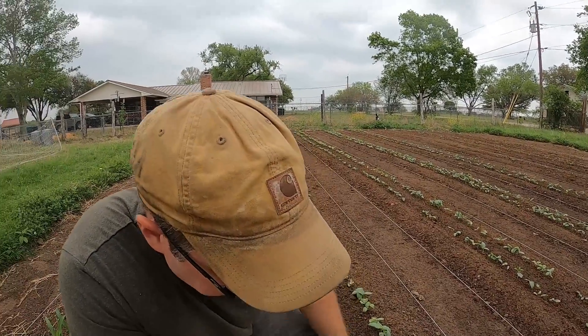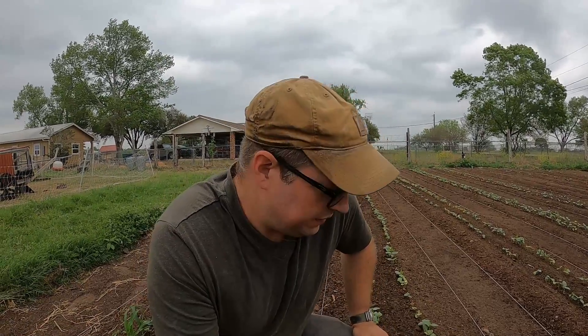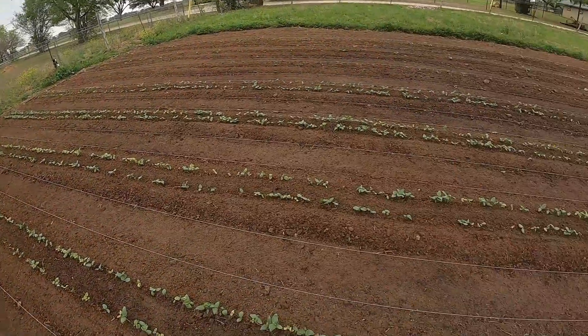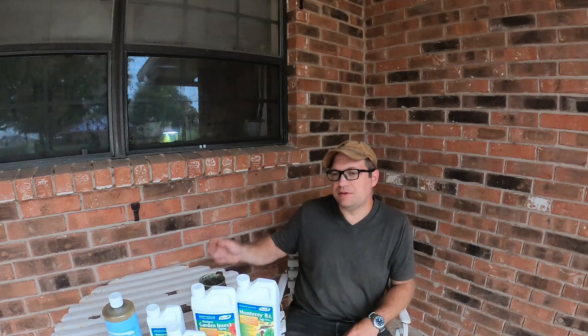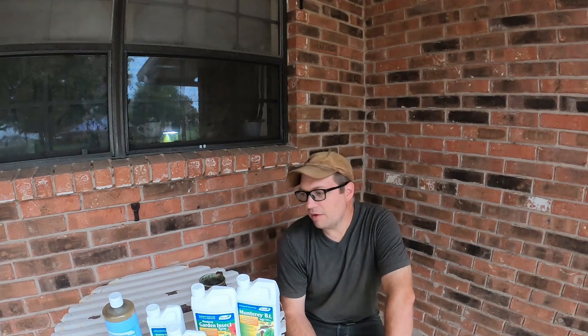We're gonna do a little phased approach here. Pests are a fact of life. It's funny — when you start gardening you think there's nothing worse than weeds, and then your pest population gets out of control. So we have to deal with all of this. I want to talk to you about how to actually manage that problem, and to not be in constant firefighting mode.